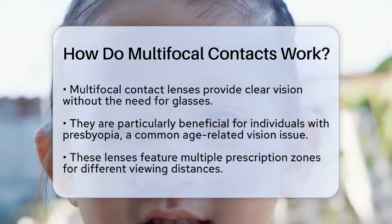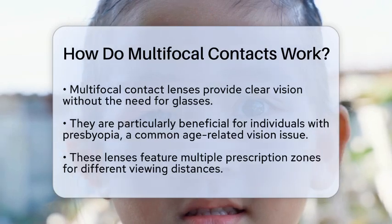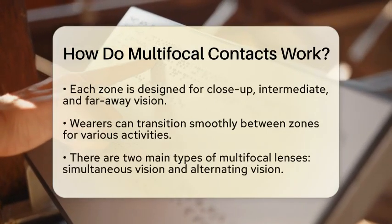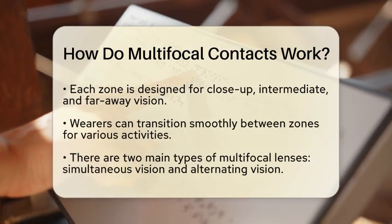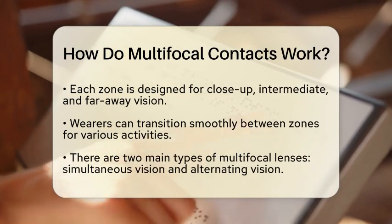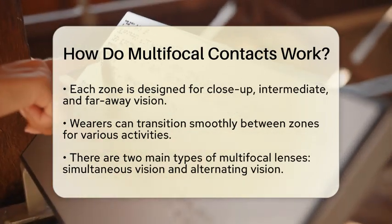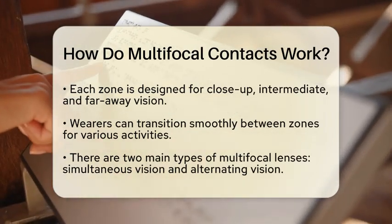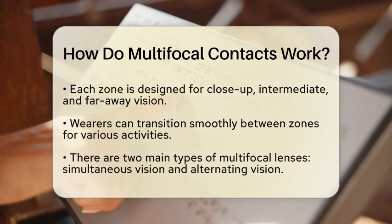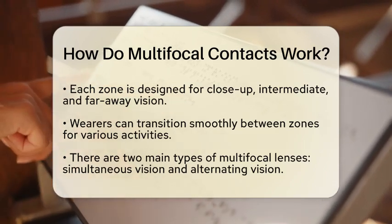Multifocal contact lenses contain multiple prescription zones within the same lens. Each zone is tailored for different viewing distances — one for seeing objects up close, another for intermediate distances, and a third for far away. This design allows the wearer to transition smoothly between these zones, providing clear vision whether reading a book, working on a computer, or driving.